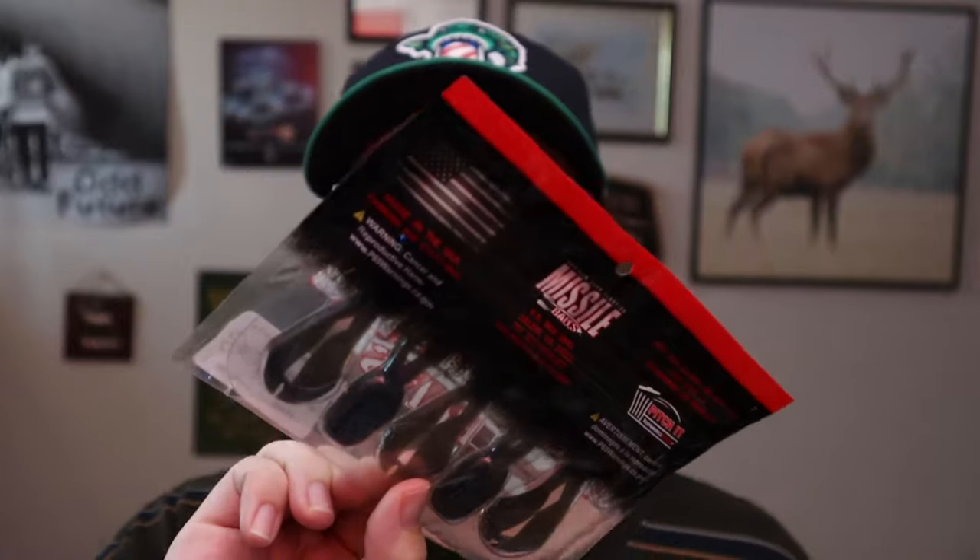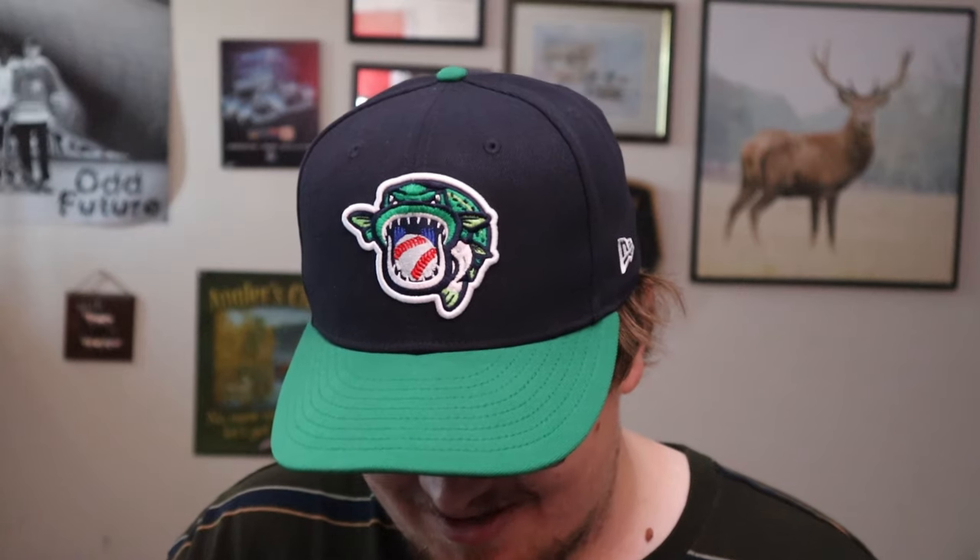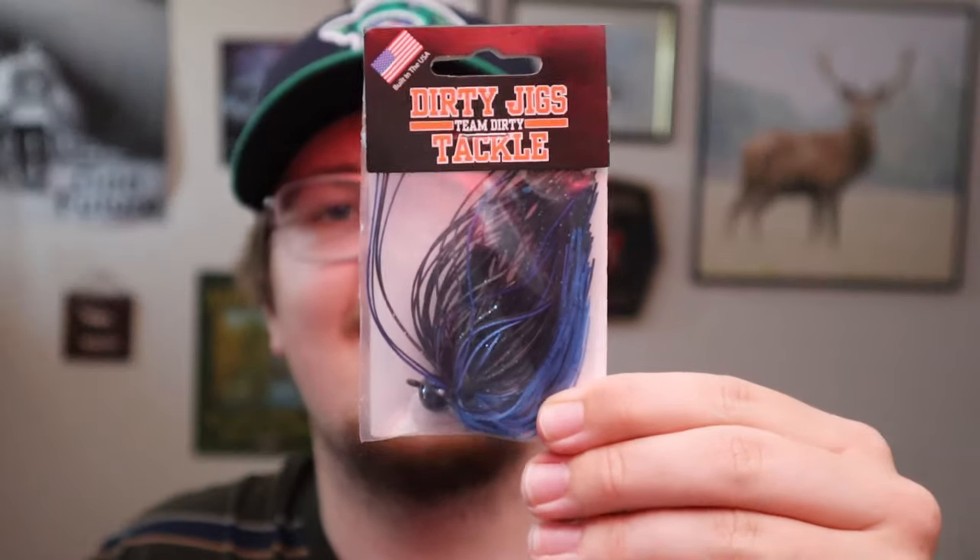I also got the Missile Baits Mini D Chunk in the Super Bug color — a pretty standard chunk trailer. This is a classic style — kind of like the old Uncle Josh pork rinds that people used to throw on jigs way back. That chunk style of trailer is still popular today. You just have that chunk body with really nice appendages on it. Something I've never thrown before, but this is going to look really nice on a finesse jig.